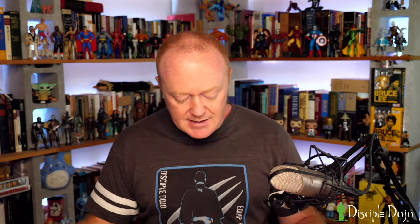Sometimes the notes, drawing from early church father tradition, take on something of an allegorical or wildly symbolic interpretation. For instance, in the Noah account at Genesis 8:10-11, the study note says: 'The dove foreshadowed the Holy Spirit, who caused the Holy Virgin to conceive Christ in her womb, and the olive leaf speaks of the Virgin herself. The olive leaf was also a token of men's reconciliation to God and foreshadowed the fulfillment of grace in the holy mysteries — sacraments — of the church.' This is how later church fathers looked back on the story of Noah, but it's not in the text by any means.